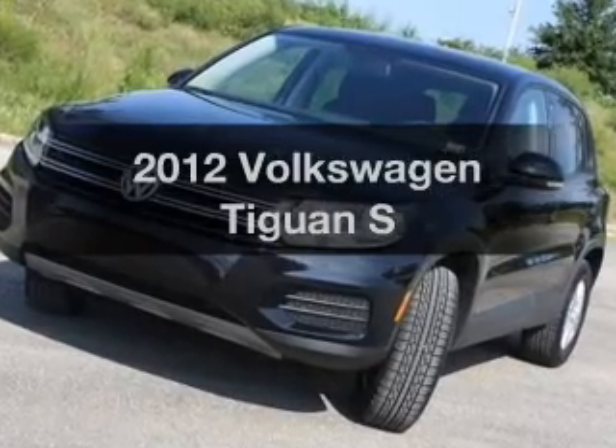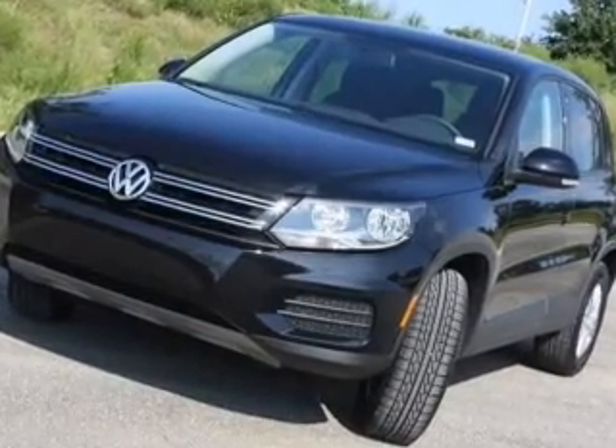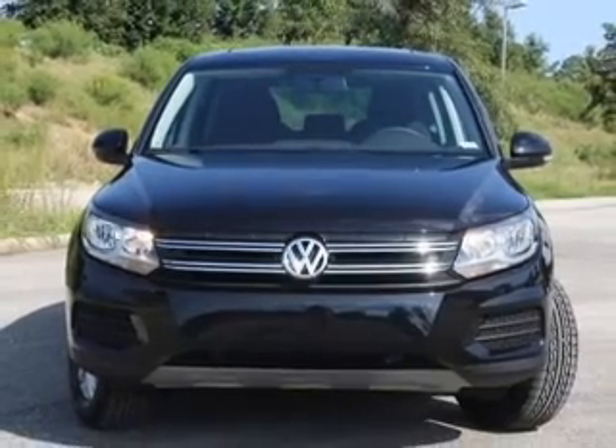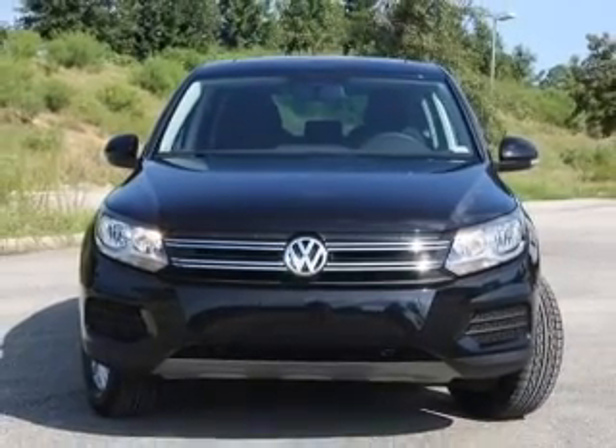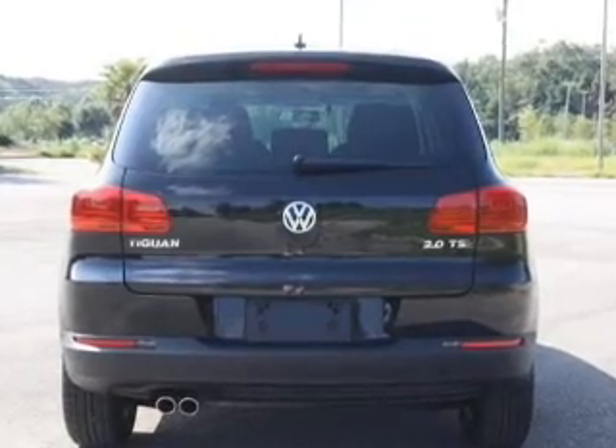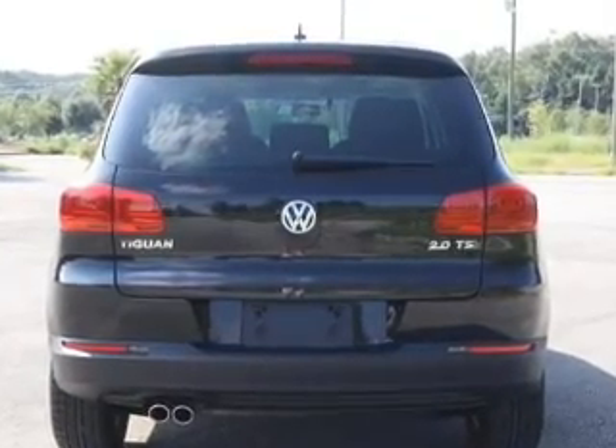Introducing the 2012 Volkswagen Tiguan. If you're looking for an automobile with great attributes, look no further. With an efficient four-cylinder engine, the powertrain includes front-wheel drive, driven by a six-speed automatic transmission. Premium wheels lend a distinctive appearance.